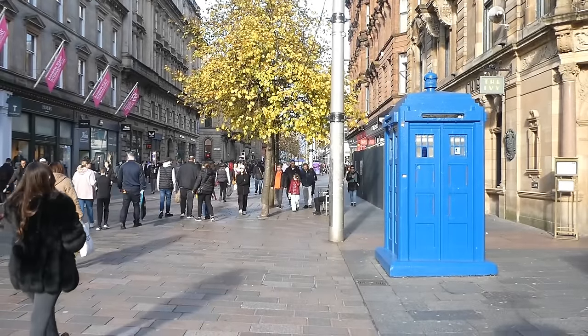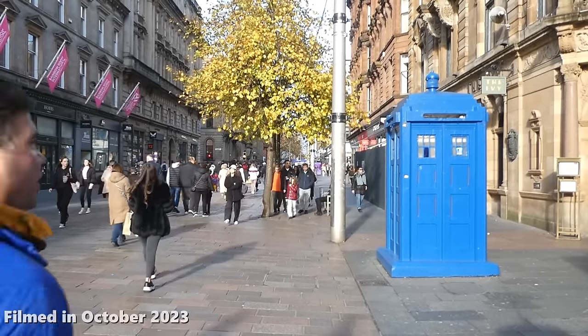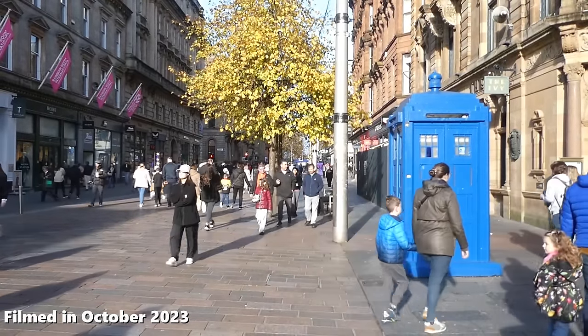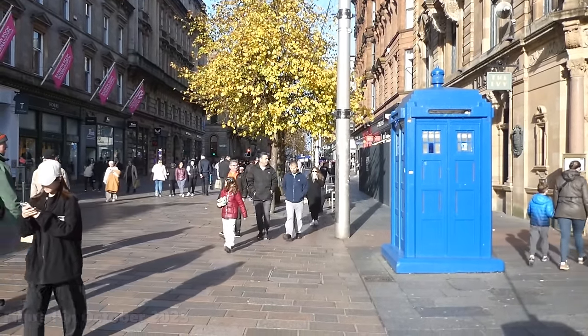How did Glasgow get Doctor Who mobile? And how was the city the first place in the world where you could have your collar felt? Find out now on this episode of Astonishing Glasgow.